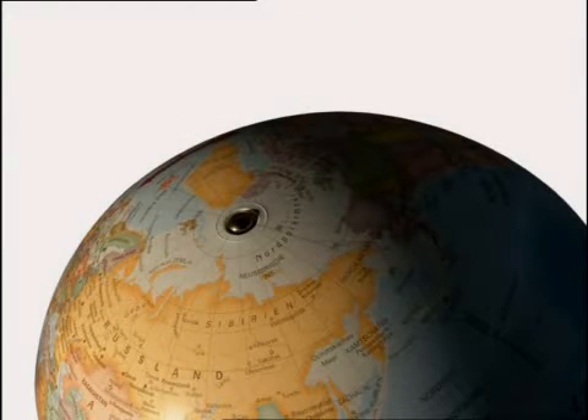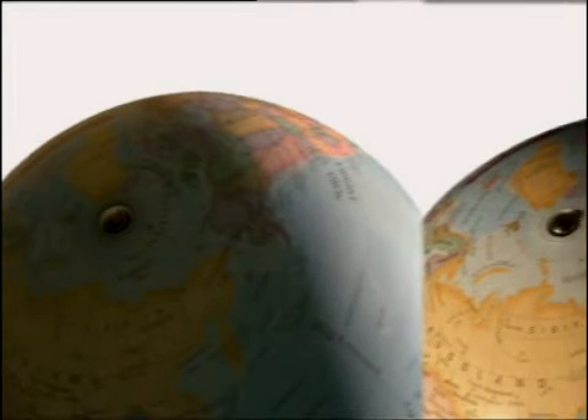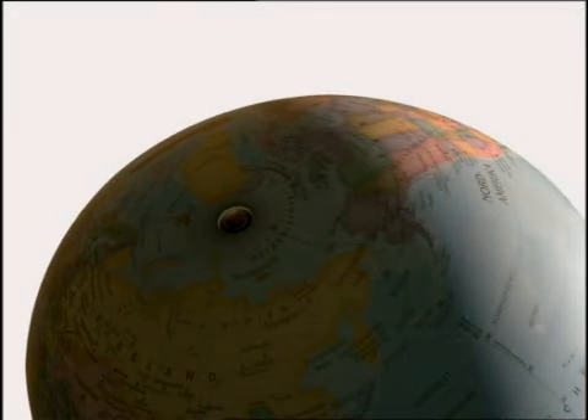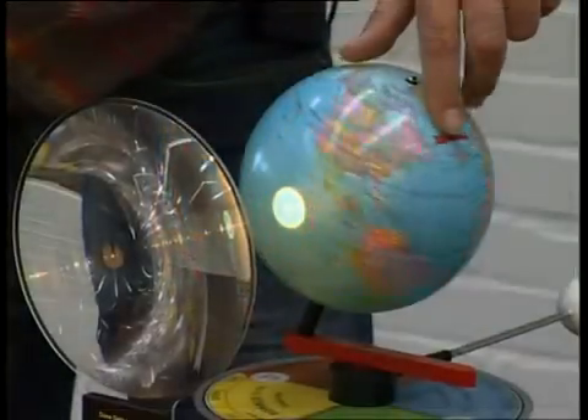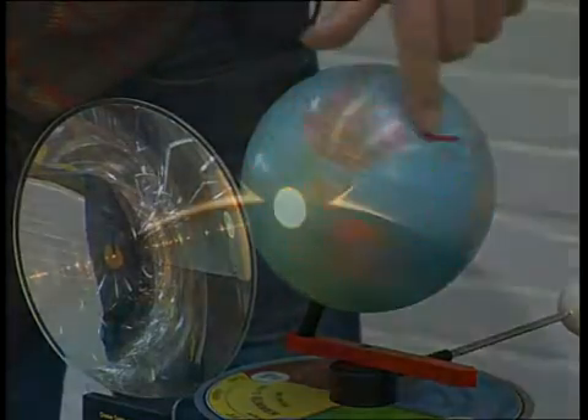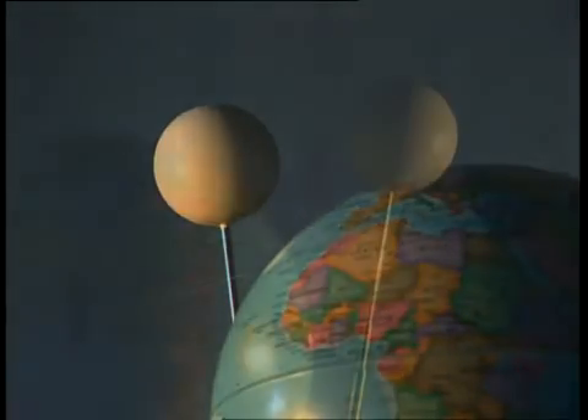The following phenomena can also be virtually displayed: polar day and polar night, the Tropics of Cancer and Capricorn enclosing the tropics, the two special days on which the Sun is directly above the equator, and lunar phases and eclipses.